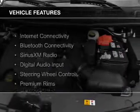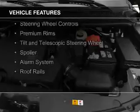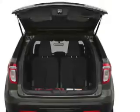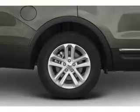The features include internet connectivity, Bluetooth connectivity, Sirius XM satellite radio, digital audio input, steering wheel controls, premium rims, a tilt and telescopic steering wheel, a spoiler, an alarm system, and roof rails.